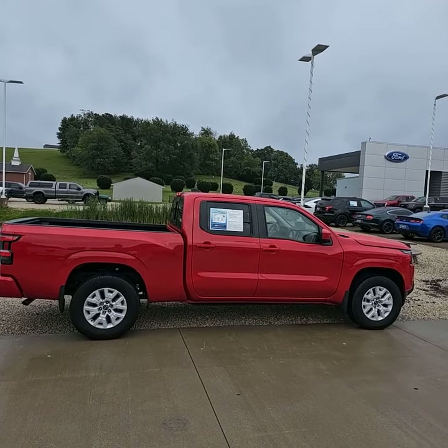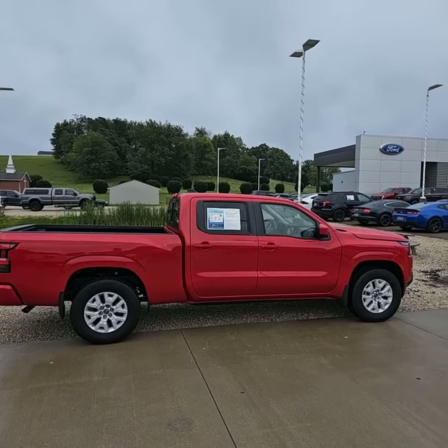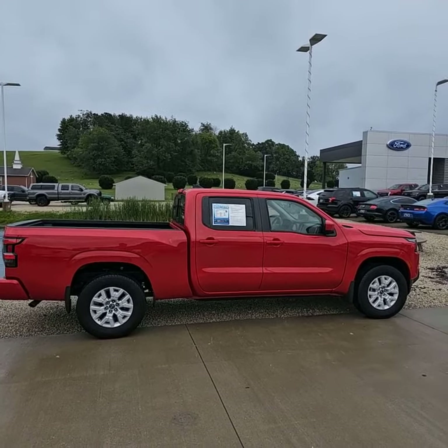So Maria, if this truck fits all your needs, give me a call. Love to have you come check it out and see what we can do about putting this thing in your driveway. Again, my name is Josh. I hope you have a wonderful evening. Thank you.